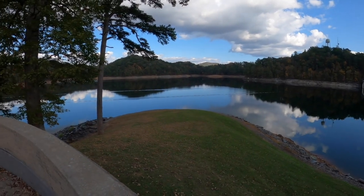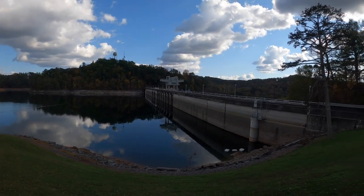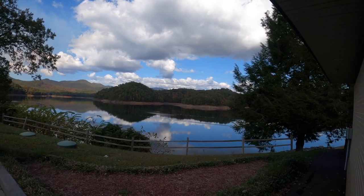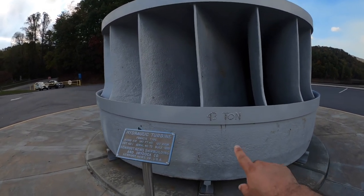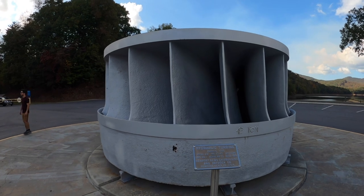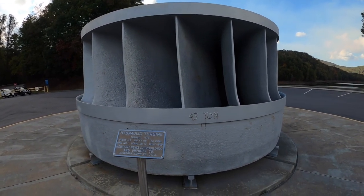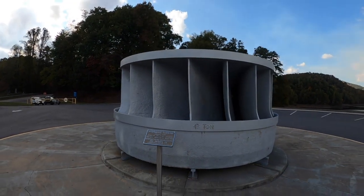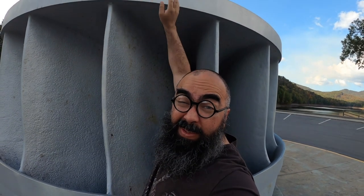The dam is 307 feet high and approximately 1,300 to 1,400 feet long. The length of the reservoir itself is 22 miles, and it stores about 437 million cubic yards of water for flood storage. This is one of the hydraulic turbines — it says 43 tons here. This is what's down at the base of the dam; it's one of the turbines that fuels all the energy. It's called a Francis type, with 80,000 horsepower output, built at Newport News Shipbuilding and Dry Dock in Newport News, Virginia. Here's me in comparison — I can barely reach the top of it. It's huge.